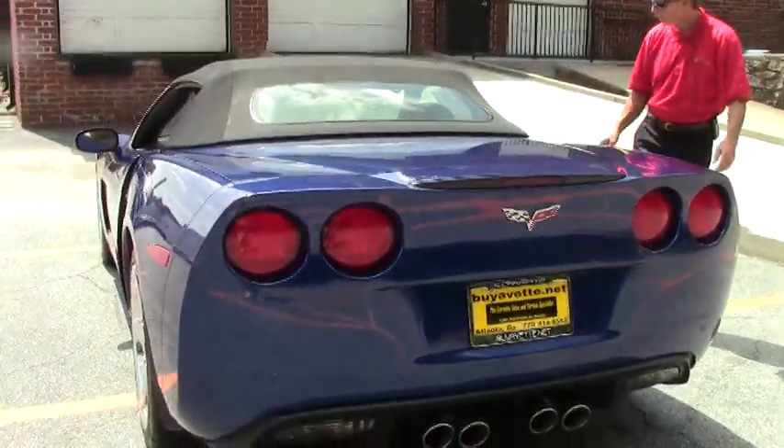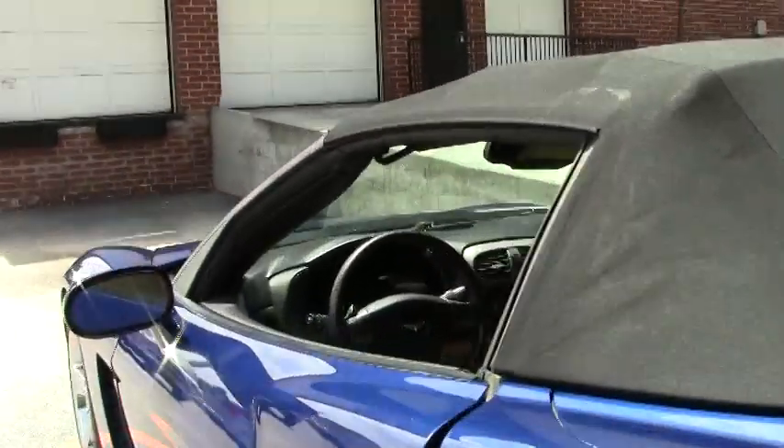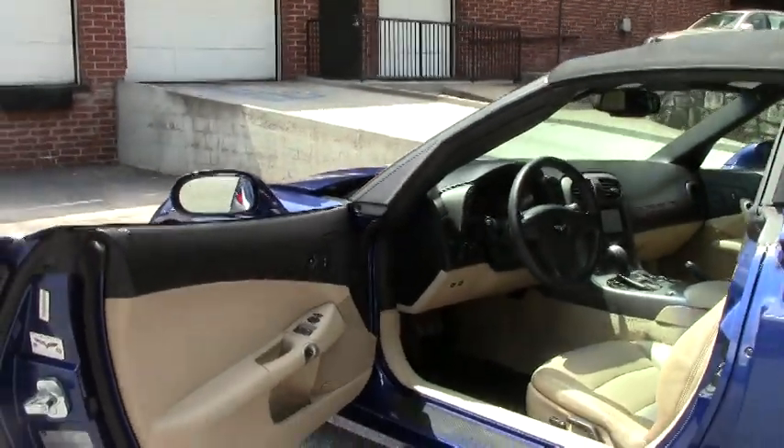Great looking car. As you can see, it's got the chrome wheels. Loaded Z51 performance handling package. It is a 3LT. I'm going to take a look at the interior.